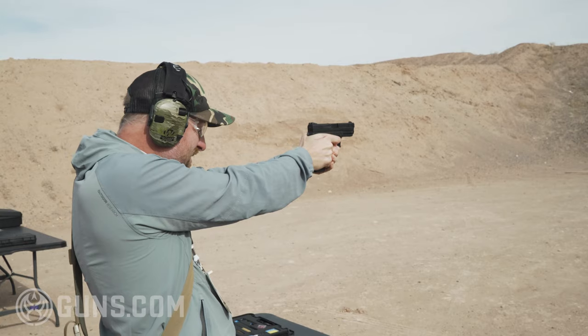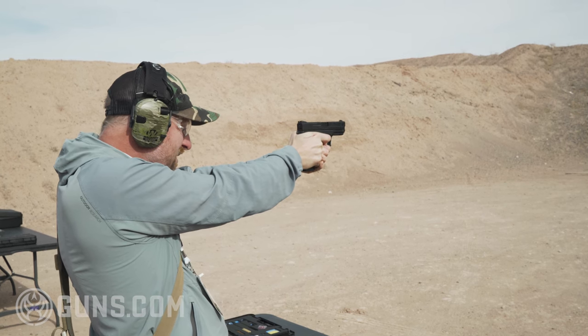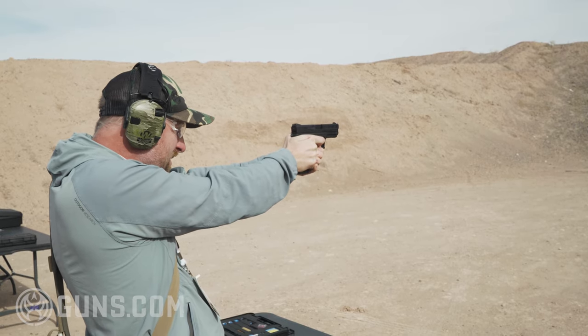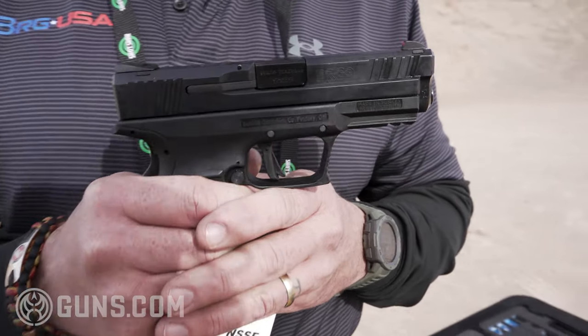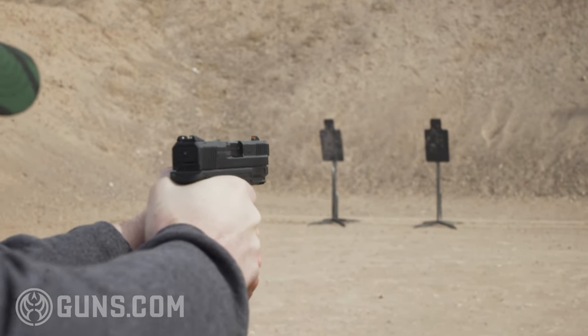The trigger is fantastic. We had a lot of people shoot it on industry day at the range yesterday who said they can't believe there's a trigger that good in a polymer gun. It's a true flat face five pound trigger — once it breaks in, around four and a half pounds after you get significant rounds through it. Extremely comfortable shooter; the ergonomics of the grip with the undercut trigger guard are just fantastic. We've had really good feedback so far.